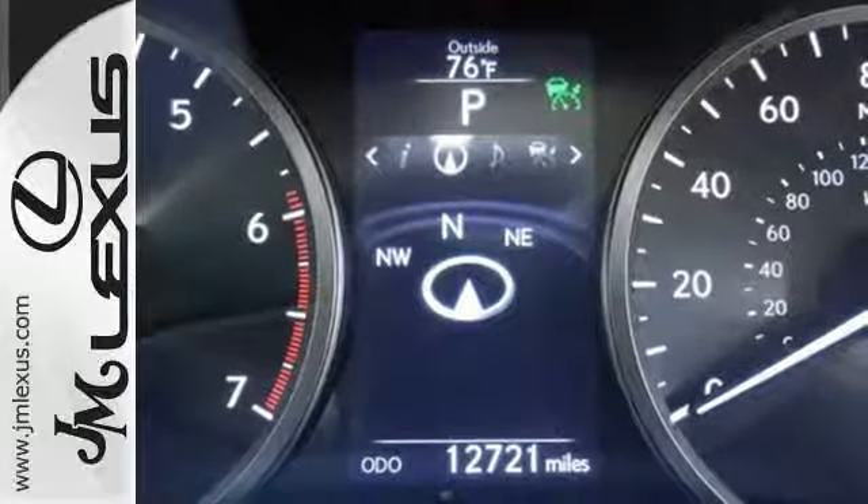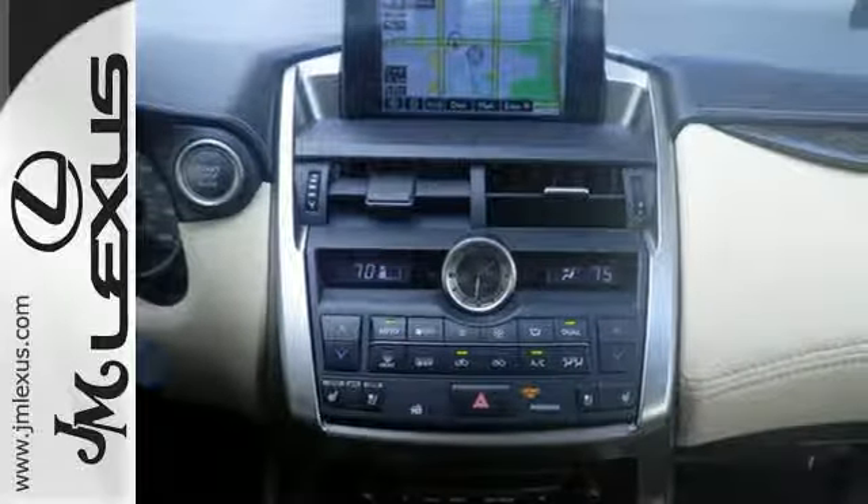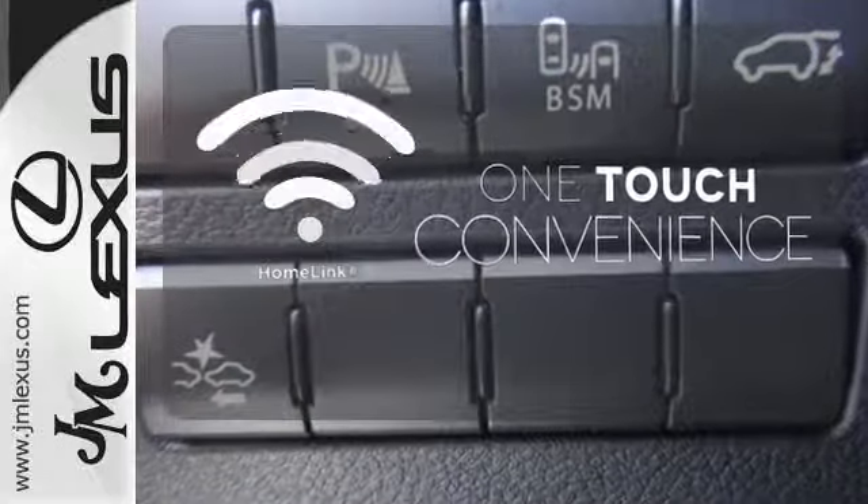It offers a turbocharged engine and gives options for efficiency and responsiveness with drive mode select. With Homelink, OneTouch makes your arrival as welcoming as if you'd never left.